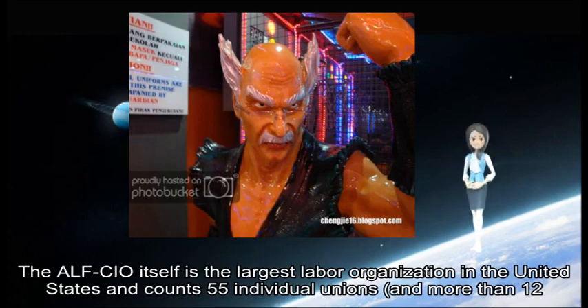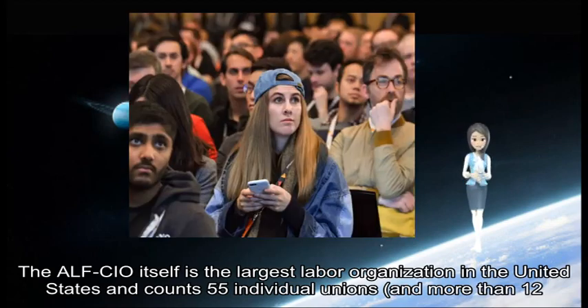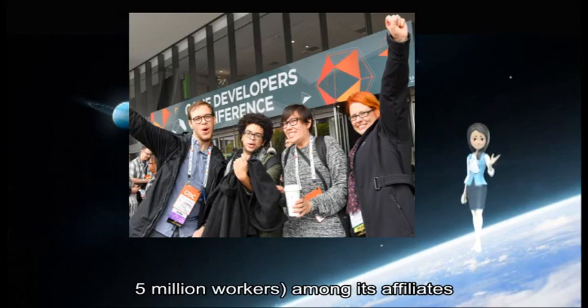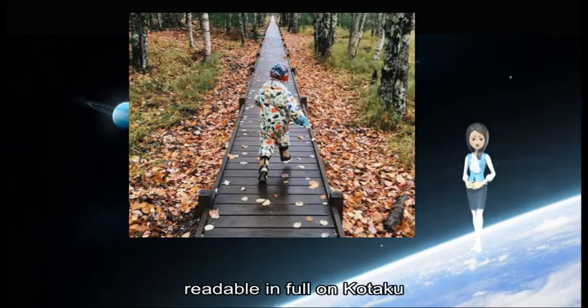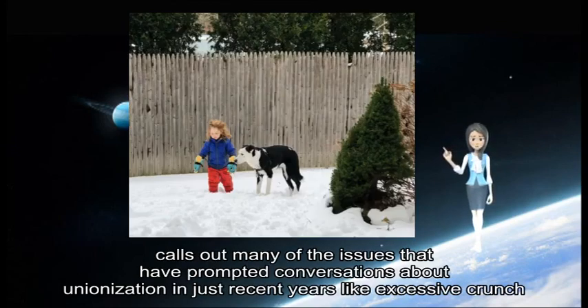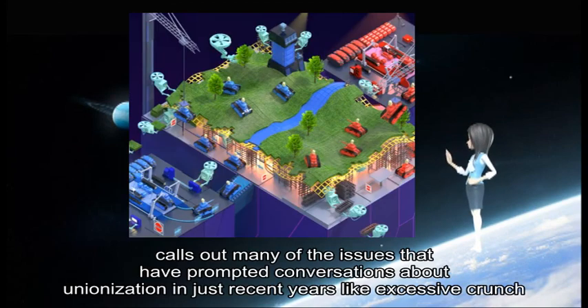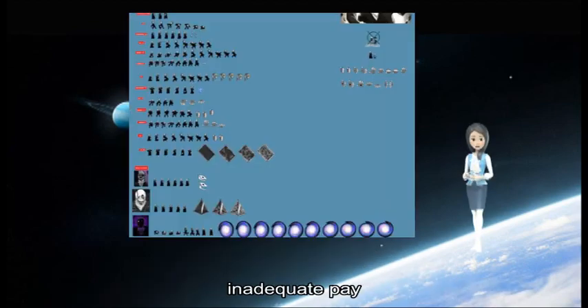The AFL-CIO itself is the largest labor organization in the United States and counts 55 individual unions and more than 12.5 million workers among its affiliates. The letter, readable in full on Kotaku, calls out many of the issues that have prompted conversations about unionization in recent years, like excessive crunch, toxic work conditions, inadequate pay, and job instability.